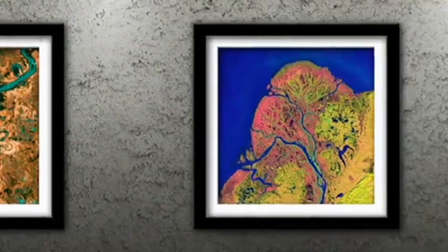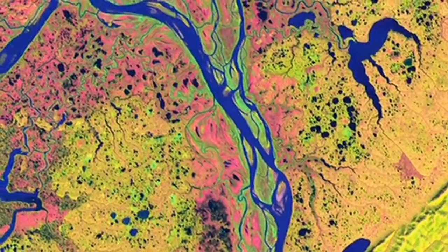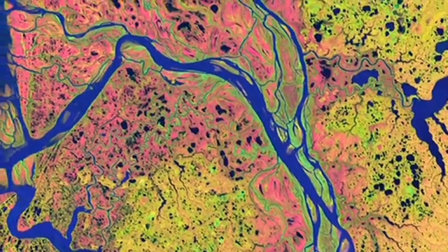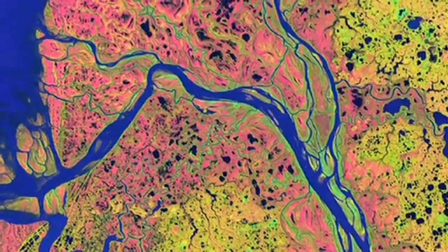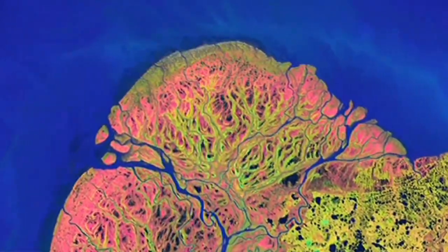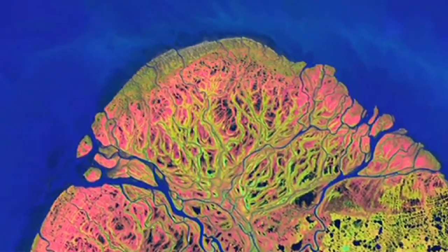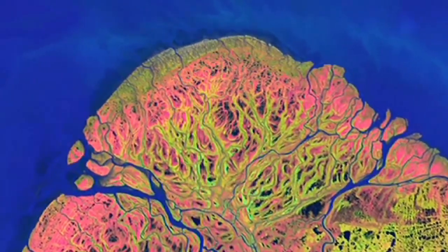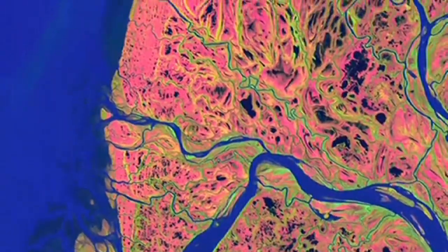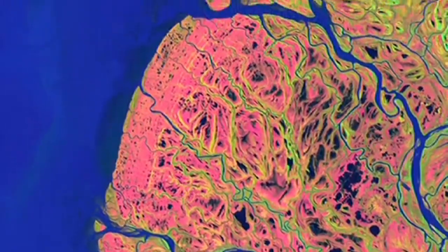Number 2: Yukon Delta. Beginning in British Columbia and flowing through Yukon in Canada, the Yukon River crosses Alaska before emptying into the Bering Sea. Countless lakes, sloughs, and ponds are scattered throughout the seam of the Yukon Delta. The sinuous branching waterways resemble blood vessels reaching out to enclose an organ. It is one of the largest river deltas in the world and is protected as part of the Yukon Delta National Wildlife Refuge.